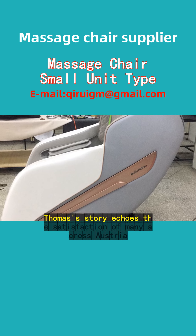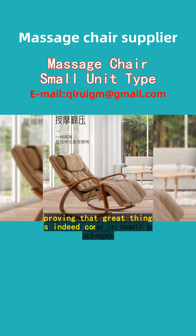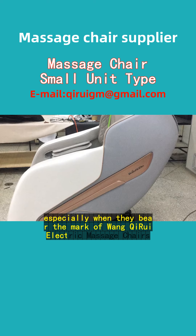Thomas's story echoes the satisfaction of many across Austria, proving that great things indeed come in small packages, especially when they bear the mark of Juan Kairi Electric Massage Chairs.